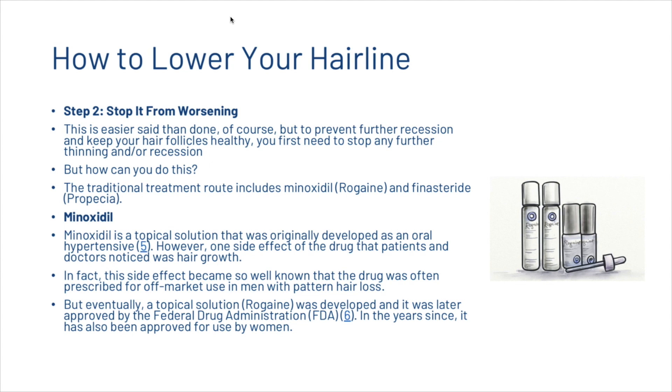The traditional treatment route includes minoxidil and finasteride, known as Rogaine and Propecia. Minoxidil is a topical solution that was originally developed as an oral hypertensive; however, a notable side effect was hair growth, which became so well known that the drug was often prescribed off-label for men with pattern hair loss. Eventually a topical solution, Rogaine, was developed and later approved by the FDA, and has since also been approved for use by women.